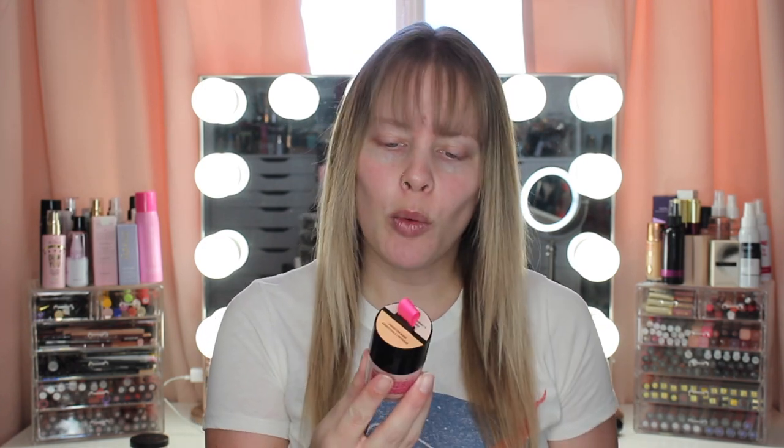Hey guys, welcome back to my channel. Today's video I'm going to be doing a foundation first impression and a 10-hour wear test on the Wet n Wild Pump Makeup Locker.